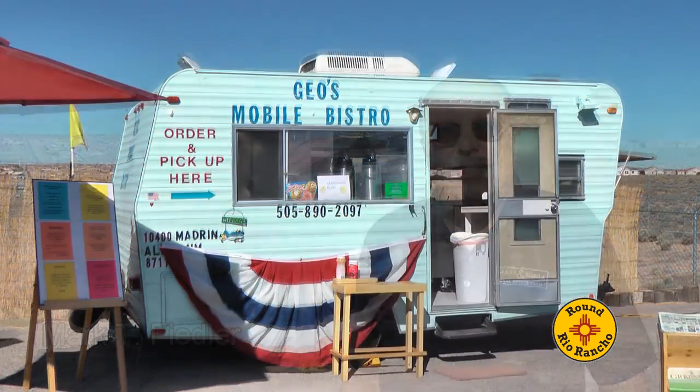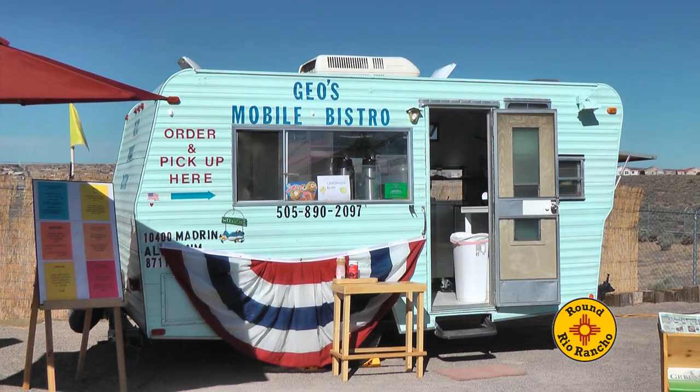We're here today interviewing the owners of Gio's Mobile Bistro at the Idalia Road Marketplace in Rio Rancho. I'm George Menza of Gio's Mobile Bistro, and I'm Chan. We both work out here at Idalia Road Market in Rio Rancho and enjoy it thoroughly.